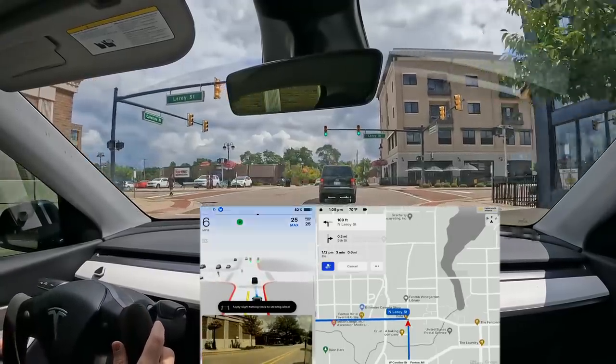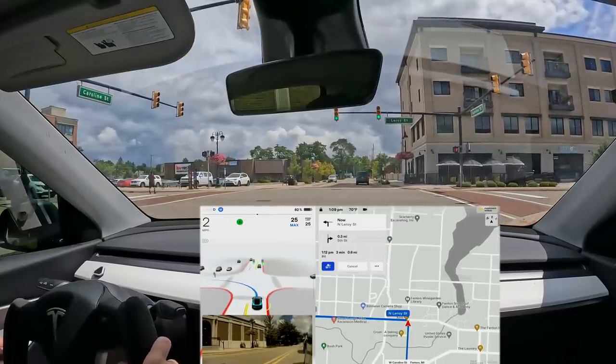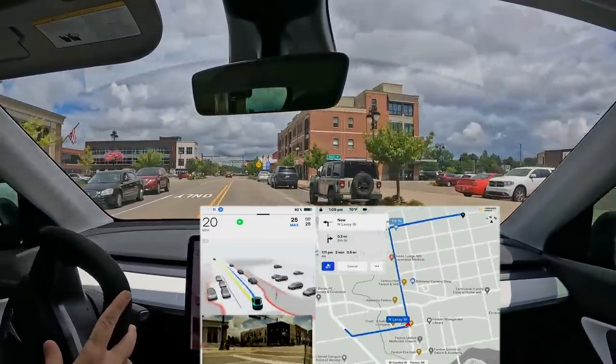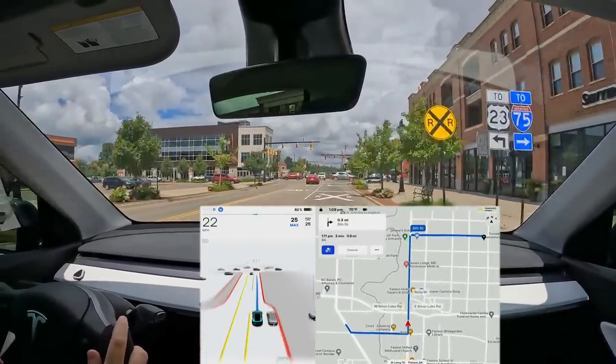We have a left turn with a pedestrian displayed in blue. The car is waiting and then it can go — he wasn't even in the crosswalk, but the Tesla still did a good job waiting for him. Now we're going into some back roads and a little bit of residential.